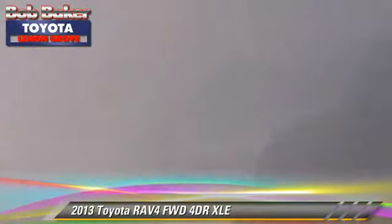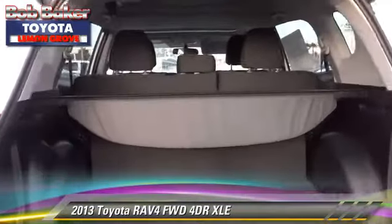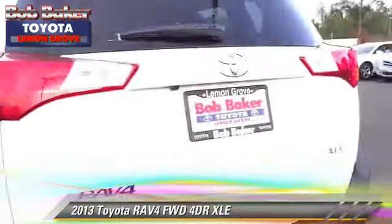Comfort and convenience features include a CD player, powered door locks, and Bluetooth wireless. Give us a call to schedule your test drive today.